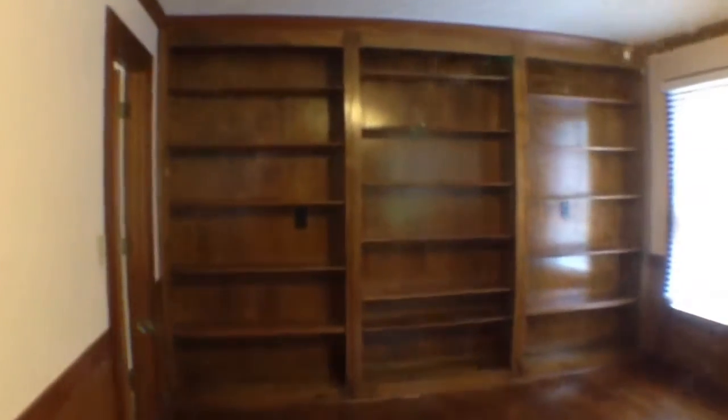This would make a great family room or could be used as an office. There are nice built-in bookcases and cabinets.